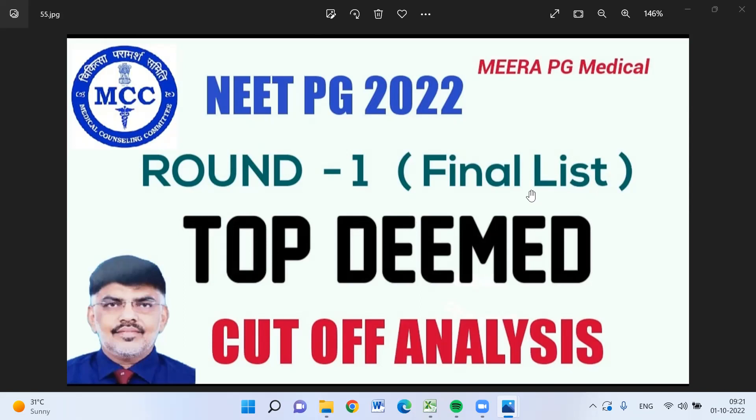KMC Manipal, KMC Mangalore, and Sri Ramachandra — these three are colleges where you can get good exposure and high quality of education. In forthcoming videos, we will discuss other universities as well, and some top government medical colleges too. Stay connected.